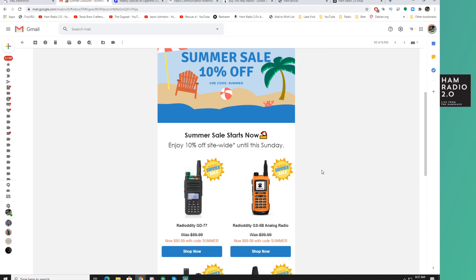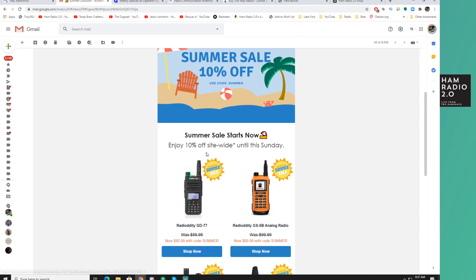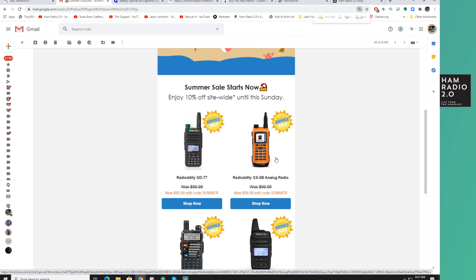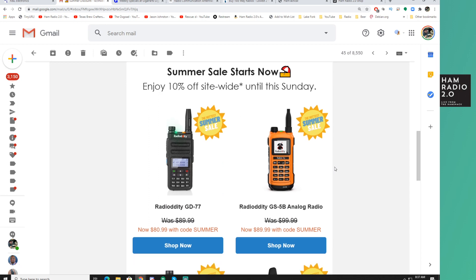I'm going to head over to an email I received from Radiodity this week. They have a 10% off summer sale using the code SUMMER, all caps. It says enjoy 10% off site-wide until this Sunday. I received this email three days ago, so I think it was Tuesday. My shopping videos don't come out until Friday, so I couldn't share it until today. But if you're not on Radiodity's email list, it might be a good time to sign up — you would have known about this already.